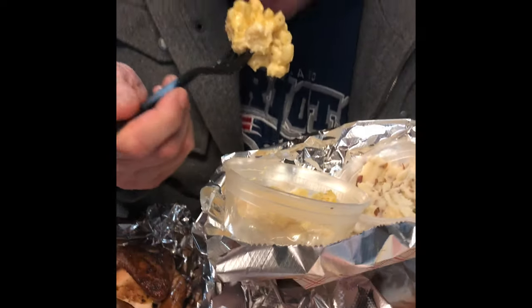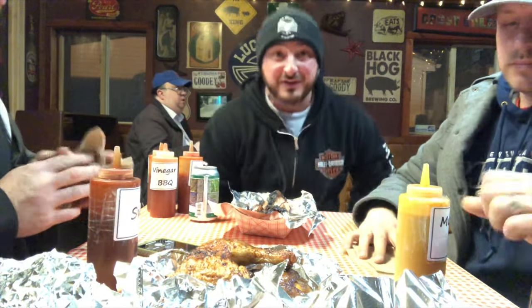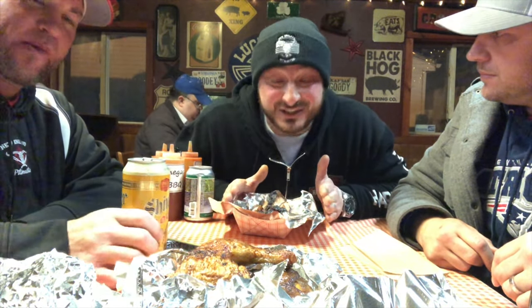One bite, everyone knows the rules. Guys, the long awaited brisket — this is what these guys are known for. They were waiting to give it to us last because, as you know, you can't serve brisket too early. It'll get dry, starts to oxidize, and then it's not as good. So check out what we have right here.